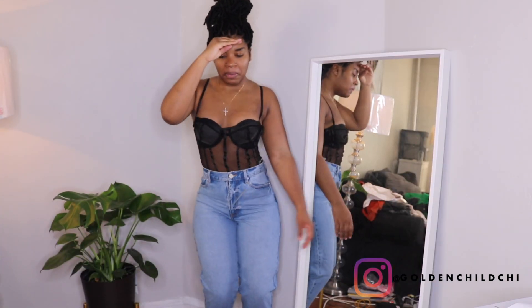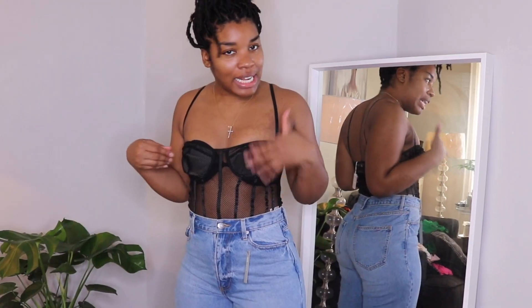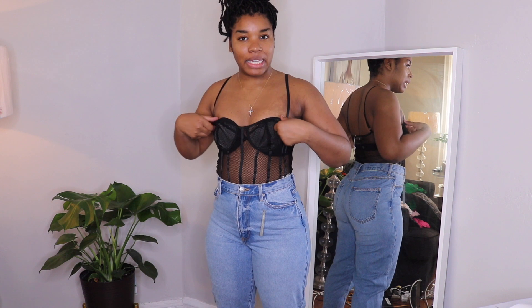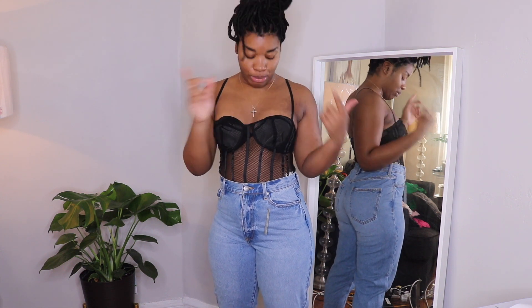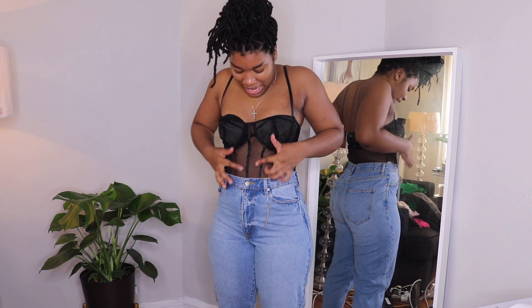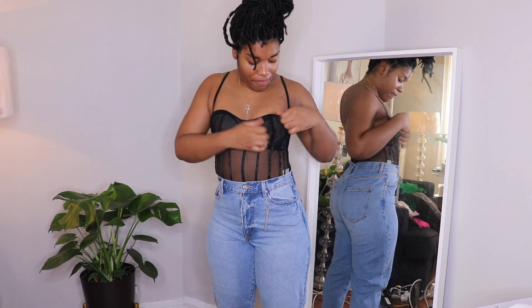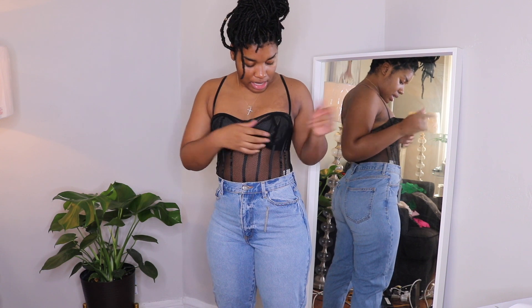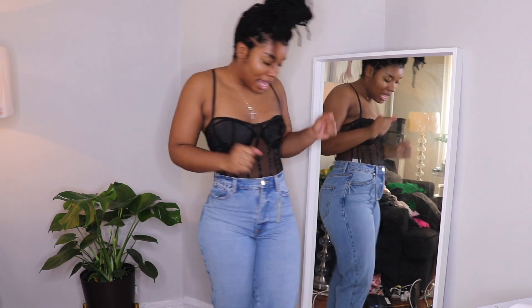I really like this leotard and I'm actually sad that it doesn't fit because it's so cute, but your girl ain't got enough to fill this balconette cup situation. It has lining underneath — a flesh-tone material — and it has this pinstripe on it and I'm honestly in love with it. I'm mad it doesn't fit. I'm thinking I could maybe... nah, that's not gonna work.